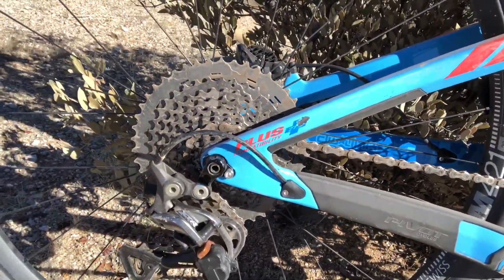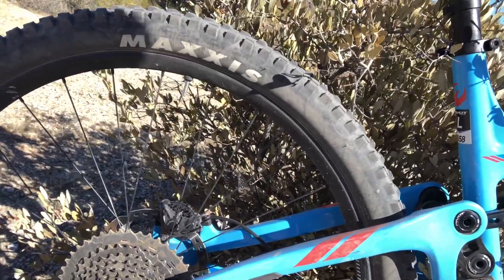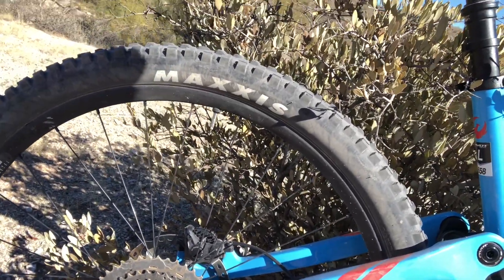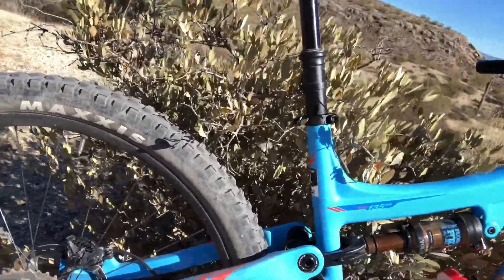I took it to the top of T-Bone Ridge and it never ran out of gears. What I liked about this bike going up the ridge is that as I was climbing, it was super stable — I didn't have to worry about balancing. I could focus on just paying attention to what my feet were doing on the pedals to make sure I could find traction.